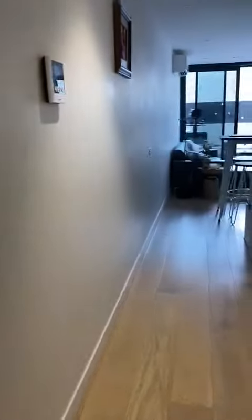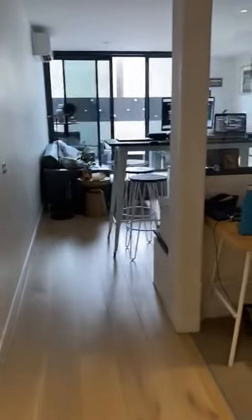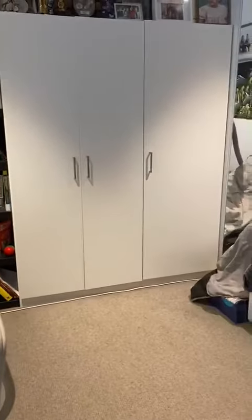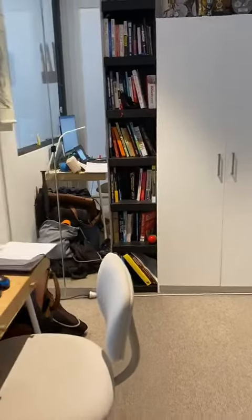Moving down the hallway we have the second bedroom which also has built-in robes. It can be used as a second bedroom or a study.